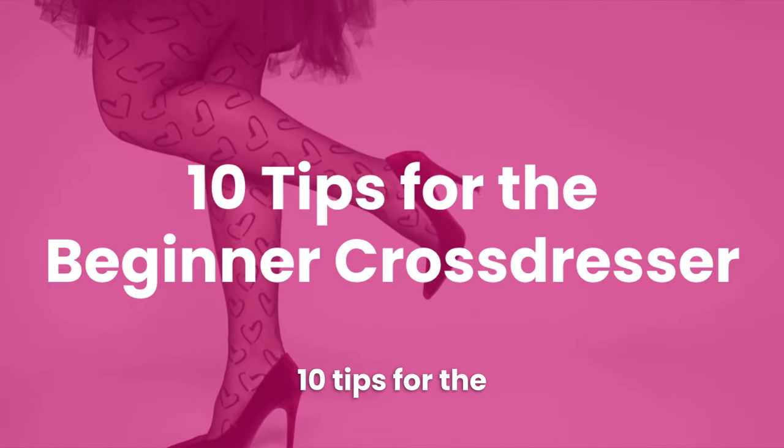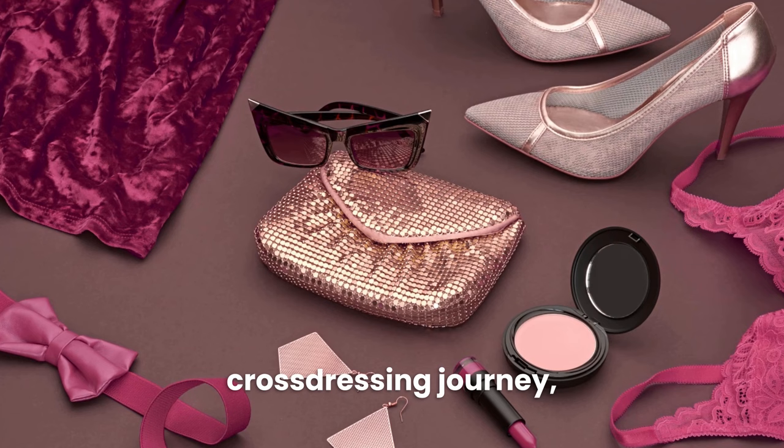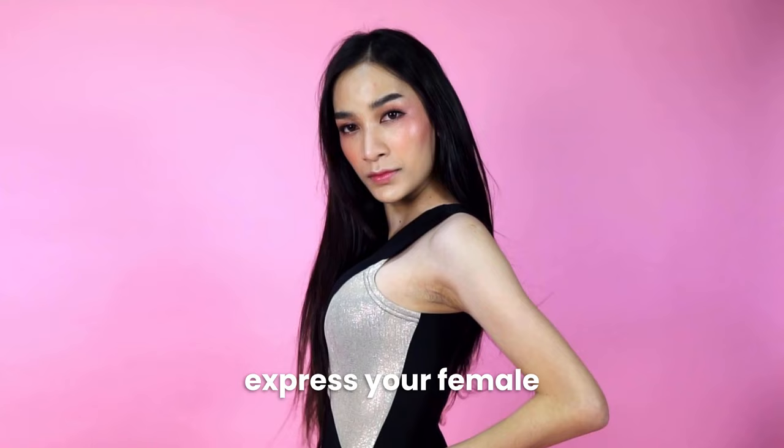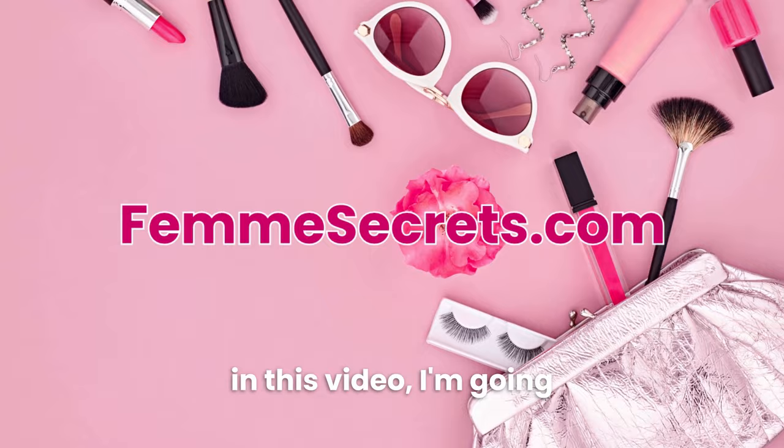10 tips for the beginner cross-dresser. If you're just starting your cross-dressing journey, it can be an exciting and intimidating time. There are so many things to consider, from choosing the right clothes to learning how to do your makeup, to figuring out how to express your female self in a way that feels right to you. I'm Lucille Sorella from femsecrets.com.